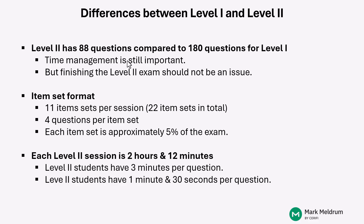With four questions per set times 22 item sets, you'll have a total of 88 questions. Approximately 5% of the exam and thus 5% of the time allocation should be for each item set. Each Level II session is 2 hours and 12 minutes in length, which breaks down to approximately 3 minutes per question. You don't want to be spending 3 minutes on every question your first time through — you want to get through it a little quicker so you have time at the end to rework flagged questions and revisit answers where you'd like a higher level of confidence.